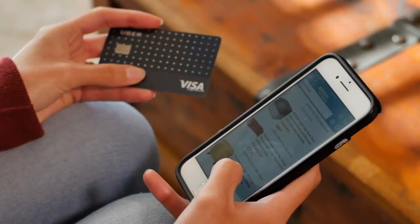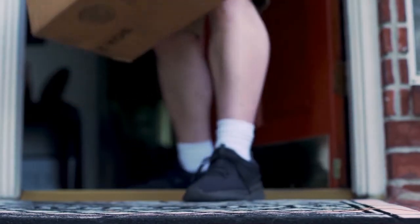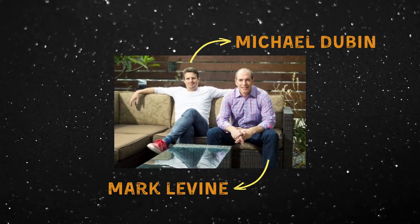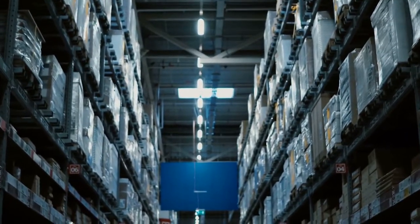This is Dollar Shave Club. Our blades are f***ing great. It's a subscription service that ships razors to customers for just a few bucks per month. The company was founded in 2011 when Michael Dubin and Mark Levine were trying to figure out how to sell a warehouse full of 250,000 razors.